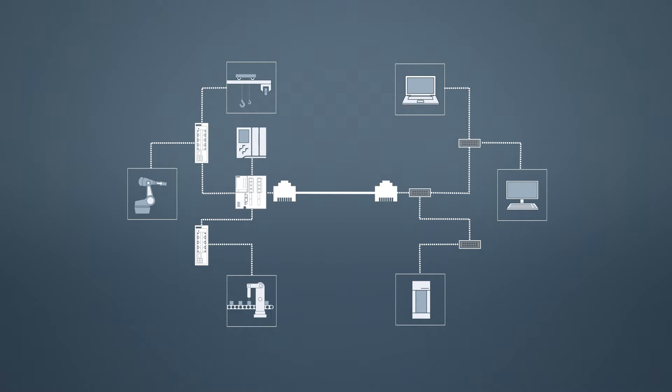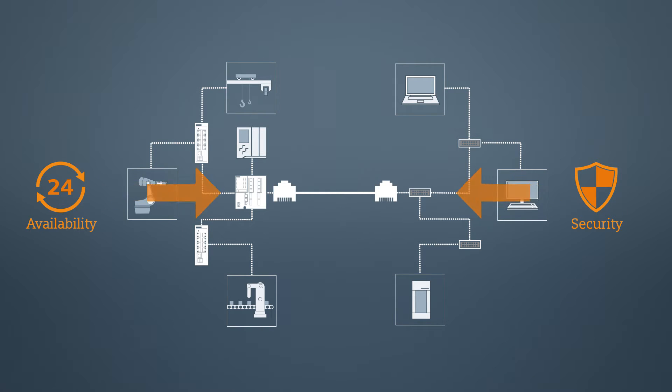While in automation technology availability is rated above everything else, in office IT, network security is the main issue of concern. In practice, this mutual interference often leads to faults, and in extreme cases it may cause a failure of a network or individual components in it.